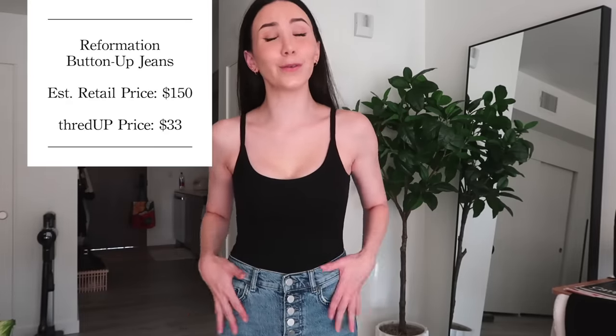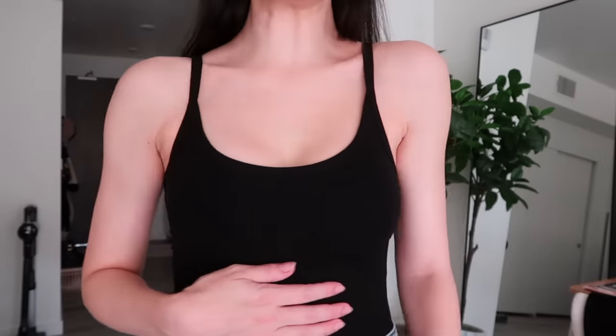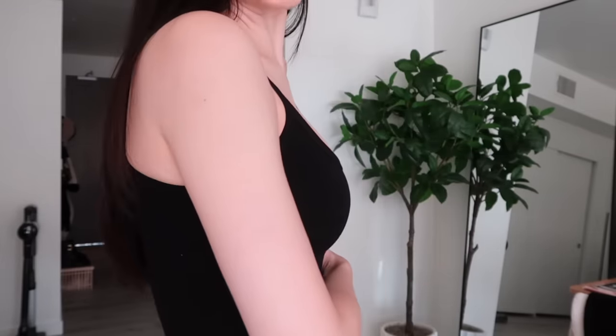I really love it. So this is from Privacy Please, retailed for $98 and I paid $38. And then we have a more casual option — this is kind of how I dress on a regular basis, just like a basic classic black bodysuit and a really nice pair of jeans. Both of these pieces are from Reformation and both of them were a steal. The jeans — Reformation jeans are quite expensive — these retailed for $150 and I paid $33. I was so excited when I found these. And the bodysuit is actually like the perfect everyday ribbed black bodysuit and I can see me reaching for this all the time.